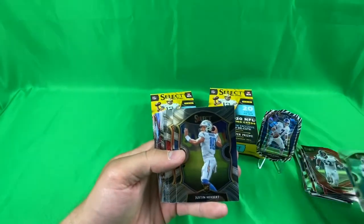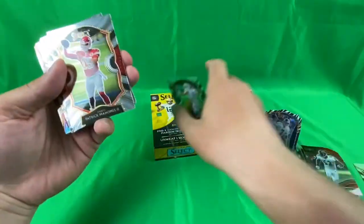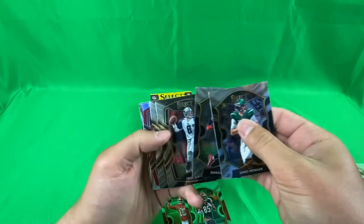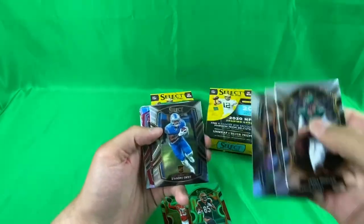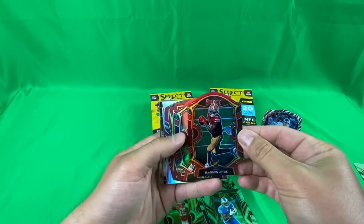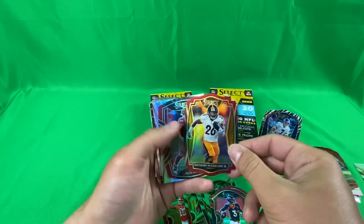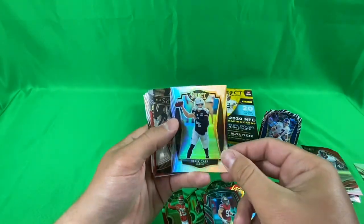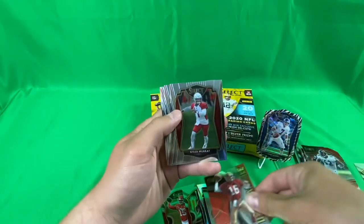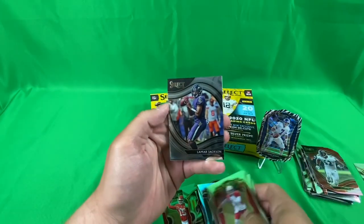Jeff Okudah, Justin Herbert — finally got a Justin Herbert! I think that's just the concourse. Amari Cooper, T Higgins, James Morgan, Derrick Henry — lines on it. Troy Aikman, DeAndre Swift, nice. Another Justin Herbert — color jersey color. Brandon Aiyuk, Drew Lock, Anthony McFarland, Nick Bosa, Derrick Carr, Aaron Donald, Joe Montana, Kyler Murray, Michael Pittman, Alex Smith, Devin Duvernay, and a Lamar Jackson field level.